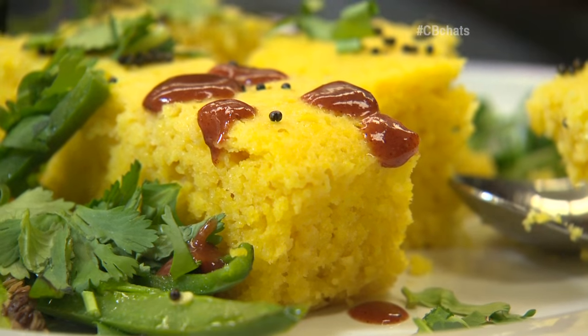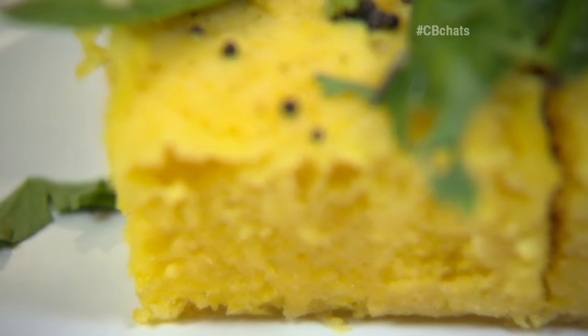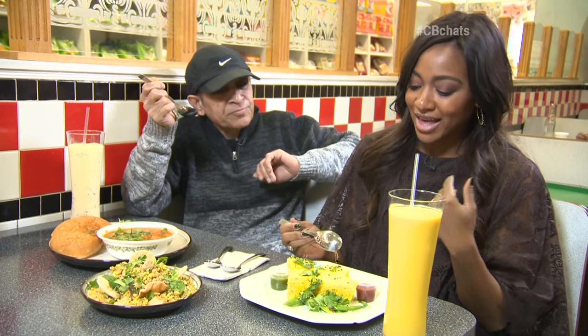A little bit sweet. Sweet and salty, just a little bit. It's just like a little puffy cake. I like it — it's super soft and moist. Very good.